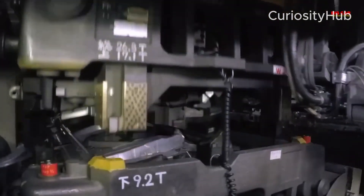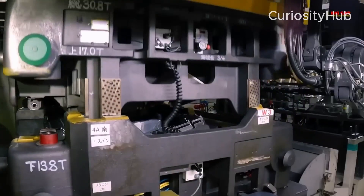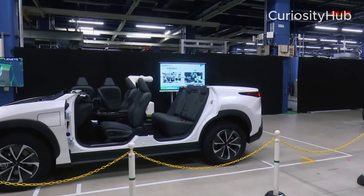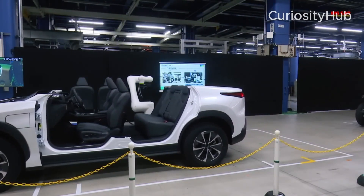A solid-state battery development line, which is dedicated to testing and improving Toyota's next-generation battery technology that promises higher energy density, faster charging, and longer lifespan than conventional lithium-ion batteries.